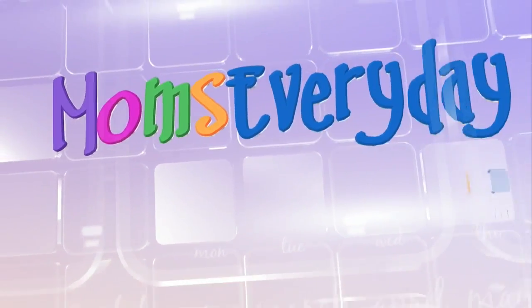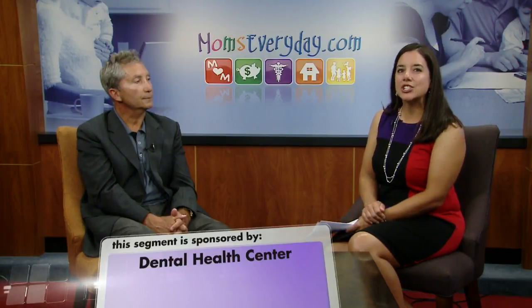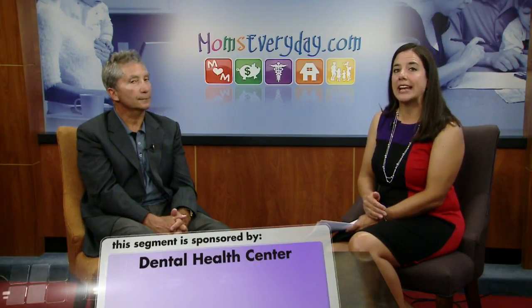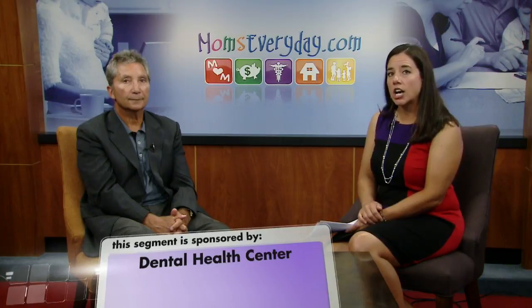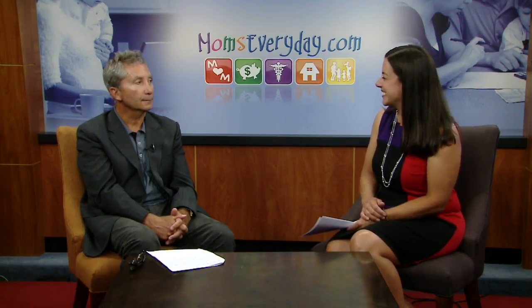Helping make your life easier, moms every day. Good morning, I'm Katie Kunkel. Did you know that both the prescription and non-prescription medications you are taking could potentially be affecting your dental health? Dr. John Tessendorf of the Dental Health Center in Eau Claire is joining us this morning to explain how these medications can cause a dry mouth, which can wreak havoc on your teeth and gums.